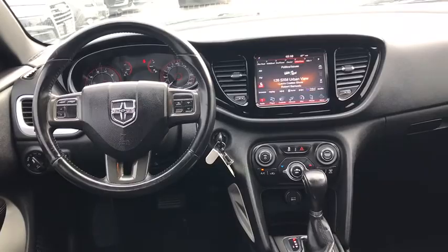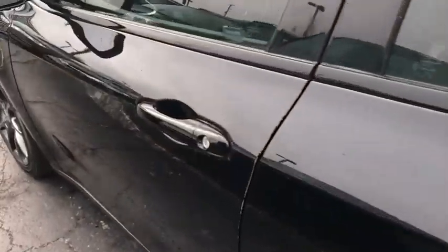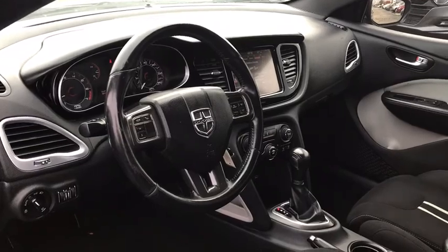Sirius satellite radio, tachometer, Uconnect hands-free group, remote keyless entry, panic alarm, driver vanity mirror, front reading lamps. Wouldn't you look great in this vehicle? Stop in today and see for yourself.